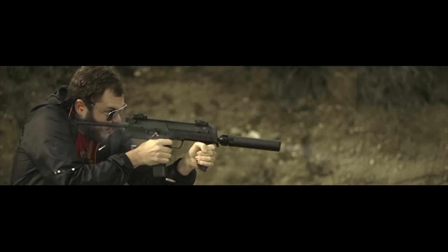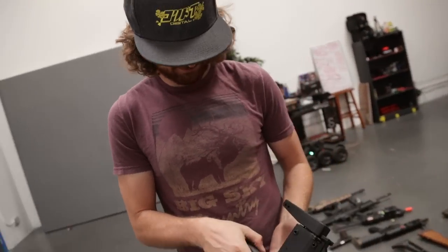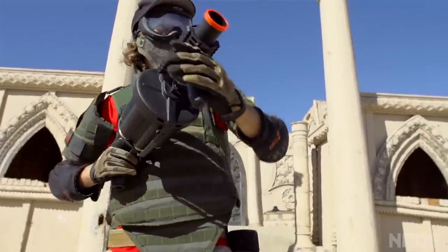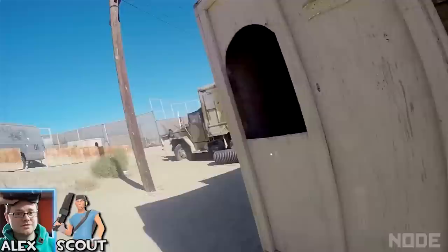MP7, near and dear to my heart. We also have a grenade launcher, which is basically a giant shotgun when it comes to airsoft. You load up a bunch of pellets and it's like a large rotary barrel — like a revolver for shotgun shells.